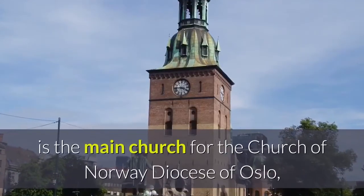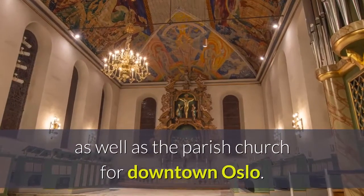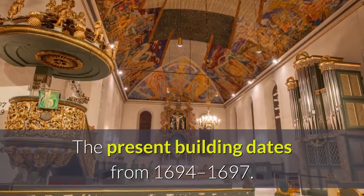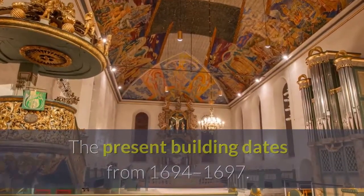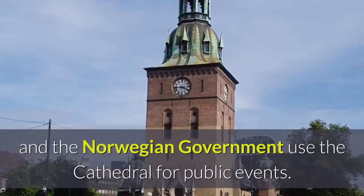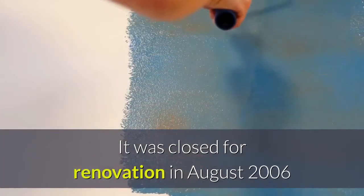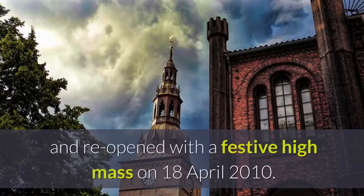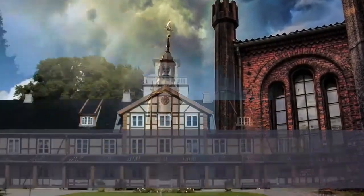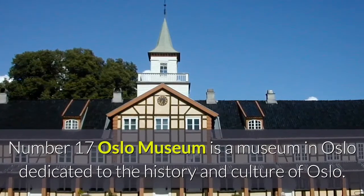Number sixteen: Oslo Cathedral, formerly Our Savior's Church, is the main church for the Church of Norway Diocese of Oslo, as well as the parish church for downtown Oslo. The present building dates from 1694 to 1697. The Norwegian royal family and the Norwegian government use the cathedral for public events. It was closed for renovation in August 2006 and reopened with a festive high mass on the 18th of April 2010.